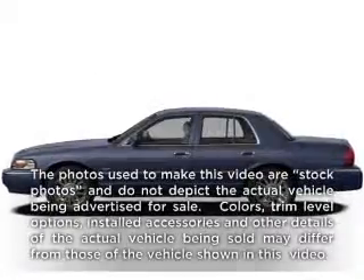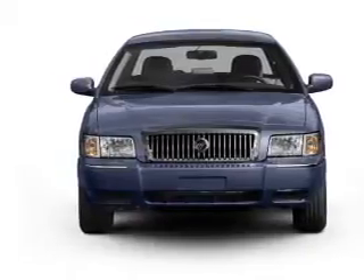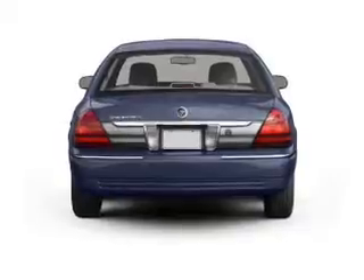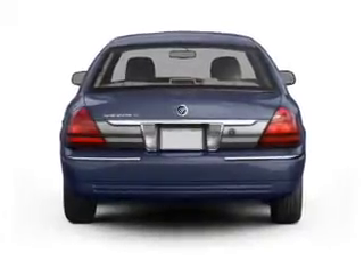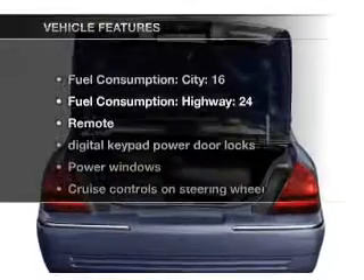Imagine yourself in this 2011 Mercury Grand Marquis — everything you need under one roof with this great vehicle. With a powerful 8-cylinder engine connected to a smooth-shifting automatic transmission, the anti-lock braking system will help deliver you safely to your destination, and with these notable features,